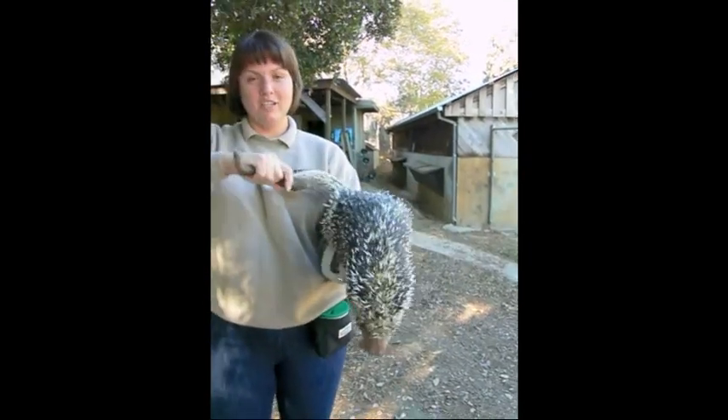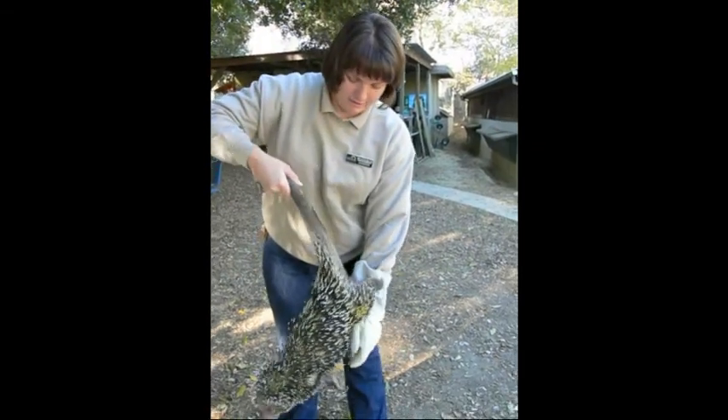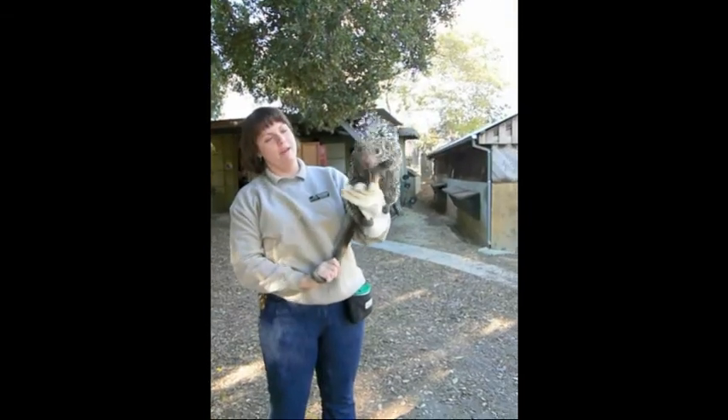As a prehensile-tailed porcupine, she can hang upside down. Zoe, hang — see if she'll do that for you. There you go. You can see how strong her tail is, and she can hang upside down from it.